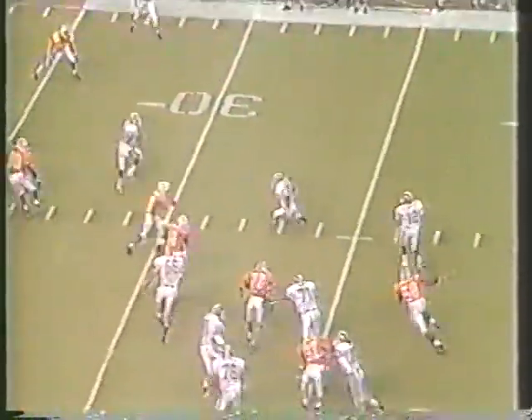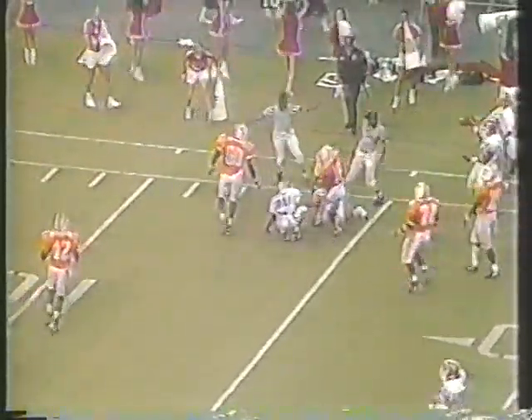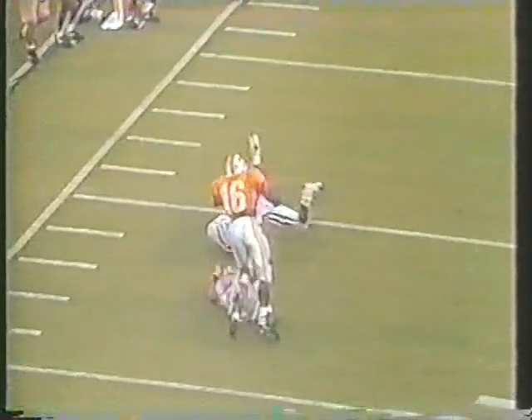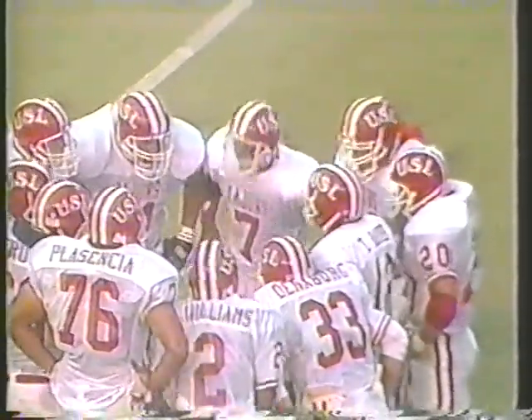Here is Tywon Hayes rolling back to his right, wants to throw, a little pressure. Got a man in the flat, and it is complete — a first down inside the 15-yard line. Complete to Wade Butler, a man we've talked about. They did a great job of flooding the zone: one guy deep, one guy underneath, and one guy to the flat. Great execution.